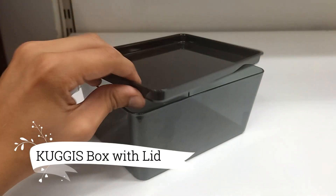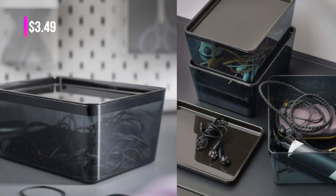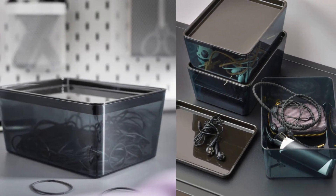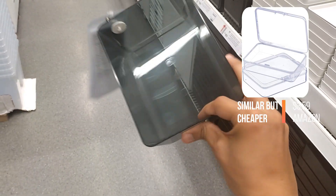Now let's take a look at the Kugis Box with lid, available at $3.49. This storage box is a game changer when it comes to organizing small gadgets. Its compact size is perfect for keeping your essentials in one place.